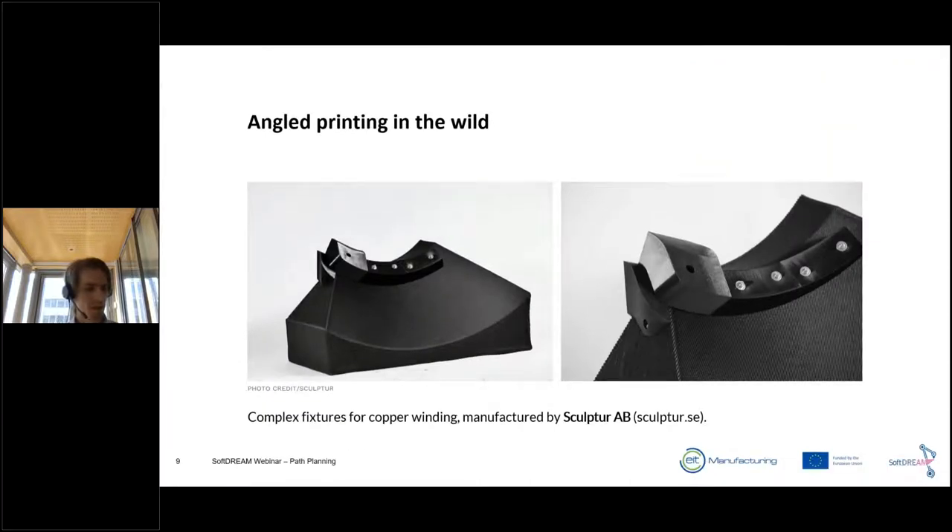Here's a purely industrial use case from Sculpture: a tool, a fixture for copper winding for ABB. It was manufactured using angle printing to reduce the need for excess material. They could reduce the infill, remove support structure, and increase part quality and performance. This really shows that with this technology you can open up easier ways to print parts that would otherwise be very time-consuming.